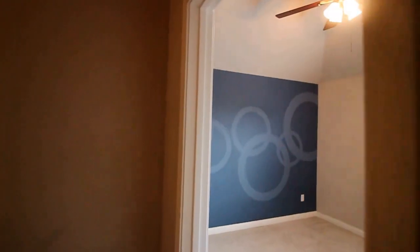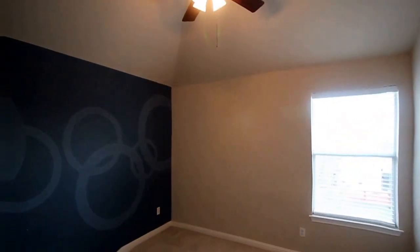Stepping into the next bedroom. There's a view of the back yard and ceiling fans.